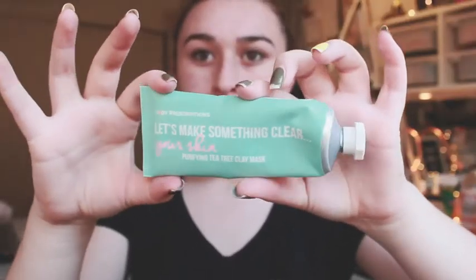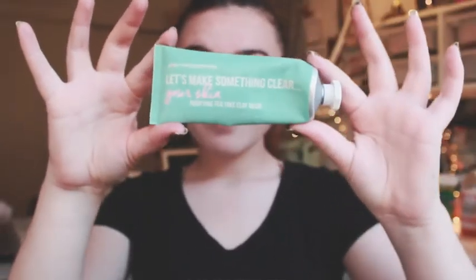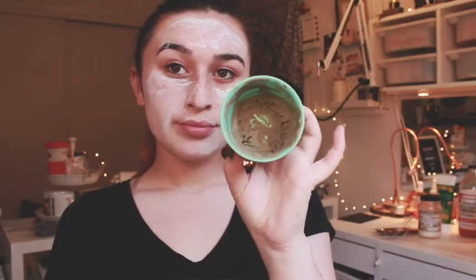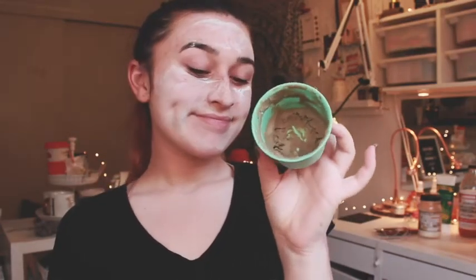Next, I get a face mask — usually a general cleansing type — and put it all over my face. For bad problem areas like a pimple or rash on my cheeks, I'll put a spot treatment on top. My spot treatment is usually apple cider vinegar and Indian healing clay mixed together. It works so well, it's all natural, and it's amazing.